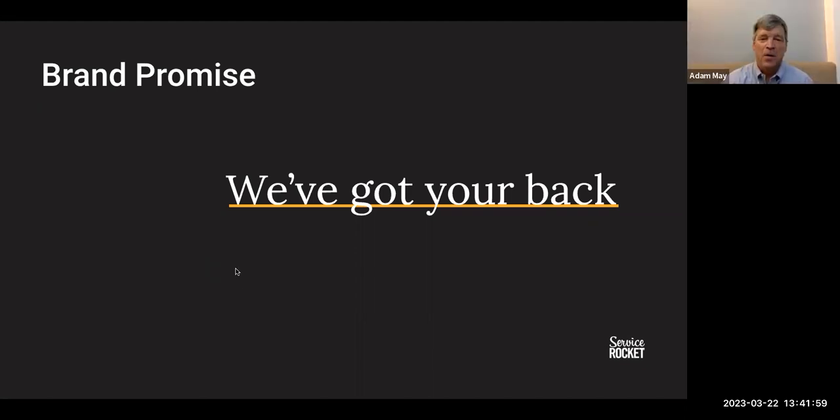I wanted to thank Arthi for organizing all of this, Ravi for co-presenting with me — I had a good time. And I wanted to thank everyone for attending. Please keep the conversations going. Thank you.